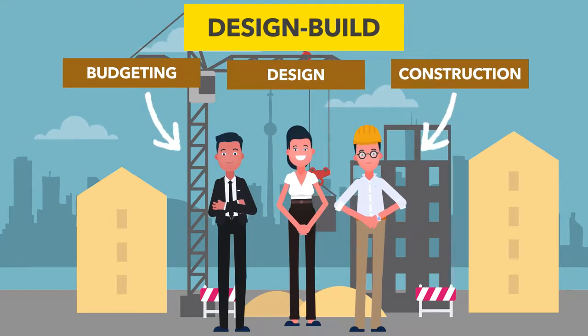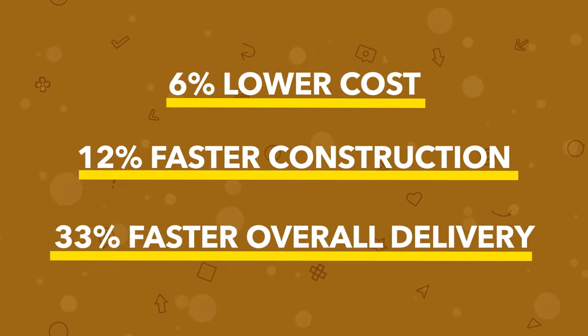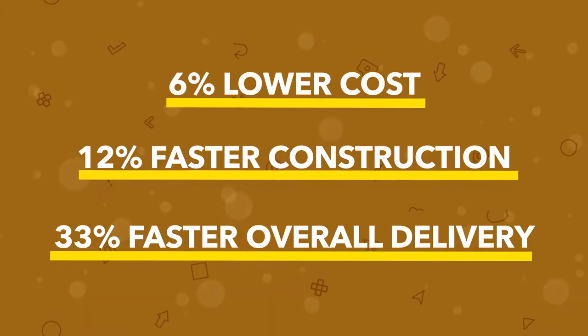all delivered by a single point of responsibility. This approach to commercial construction saves money and time, and results in fewer change orders.